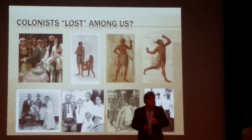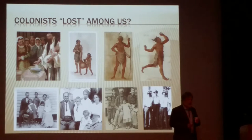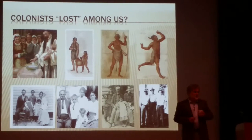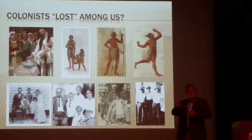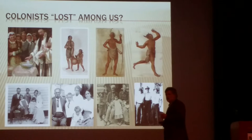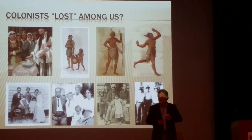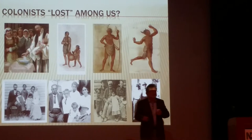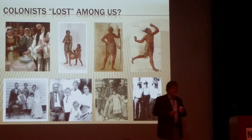The heroes of the Roanoke colonist story are the Indian allies who, against their better judgment, took these people in and made them members of their community. It's through their lines that we will find any direct descendants of the Roanoke colonists. They became members of their Indian tribe, and in the process, the Indian allies became a little bit English too.